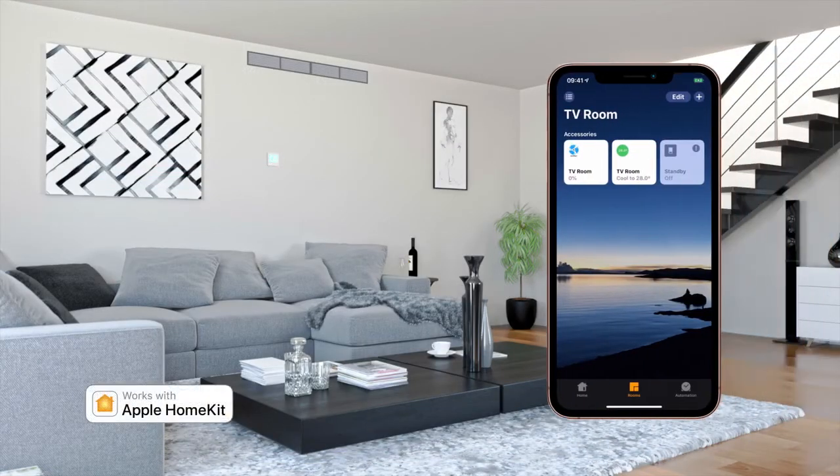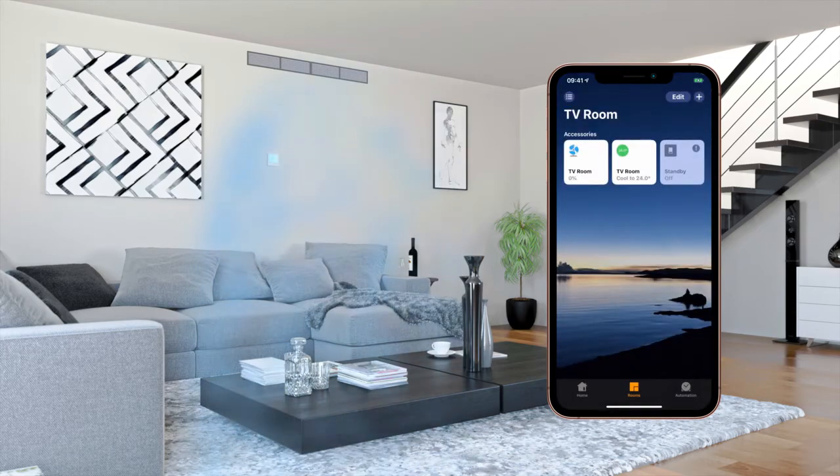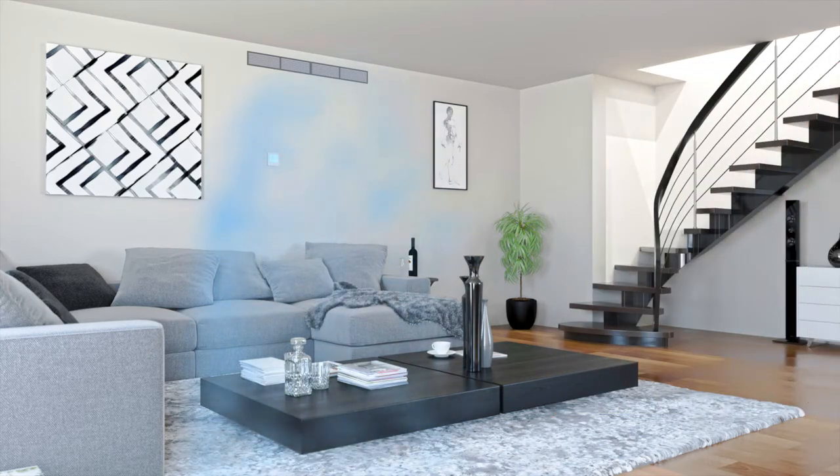This newest addition to NEO is also fully compatible with Apple HomeKit. Simple set temperature and fan speed operation makes light work for those on-the-spot adjustments.